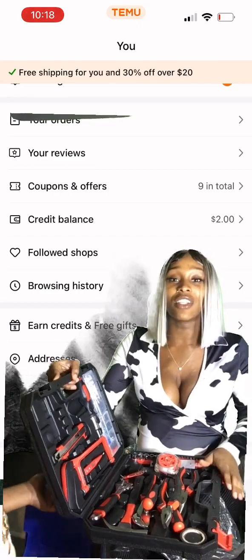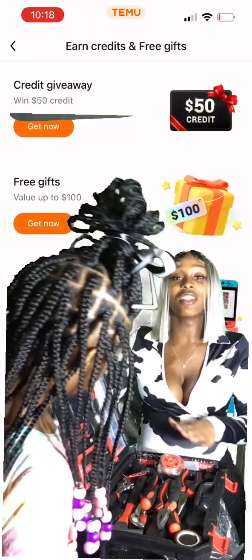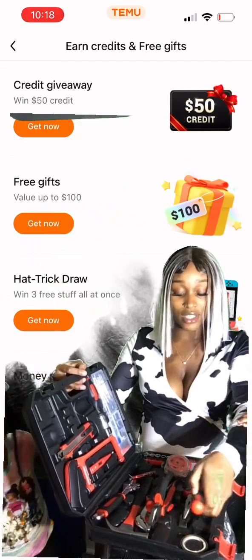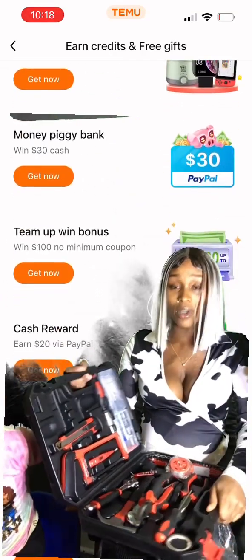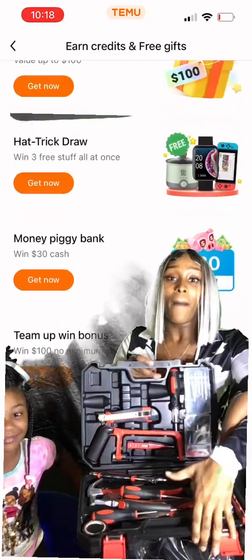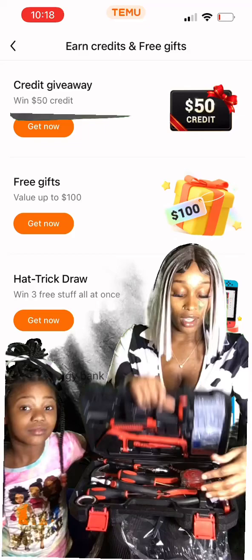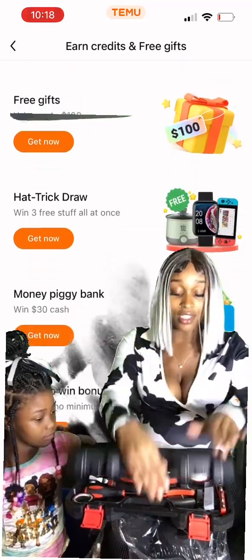I just wanted to see if the stuff was actually going to come. This is the first thing that I have received. I got a couple more things on the way and I will definitely make another video. I can show y'all the app and let y'all figure out if y'all like the stuff.